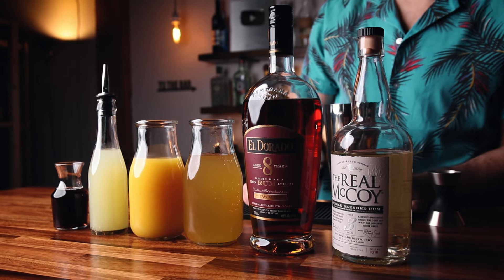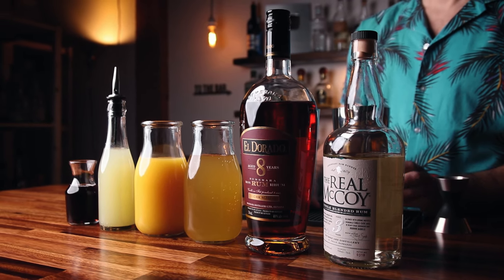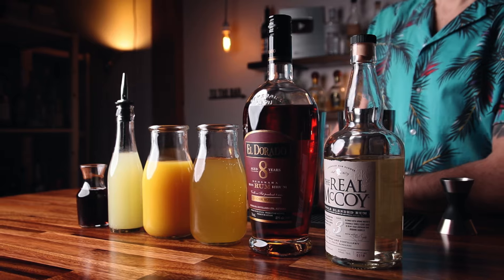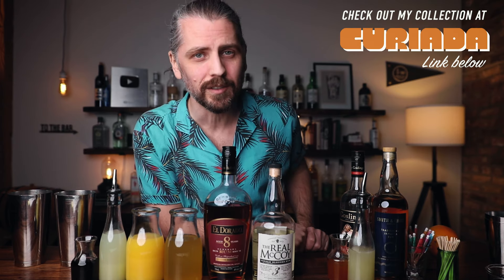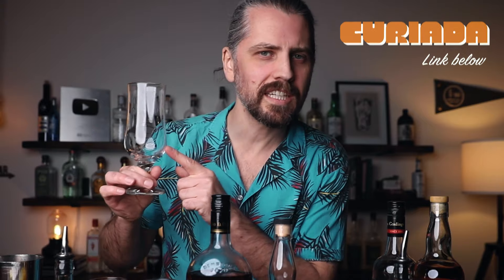On to recipe number two. We're going to want white rum, aged rum, passion fruit juice, orange juice, fresh lime juice, and grenadine. So now we've got four bottles of rum to make two cocktails. You can grab any of these bottles over at my collection on Curiata. These are 13-ounce hurricane glasses — most of them are 20 ounces. If you have a larger hurricane glass, double up the recipes I'm about to give you.